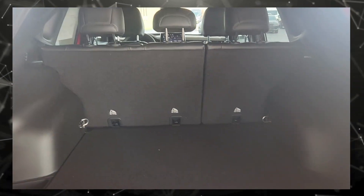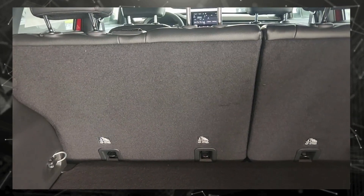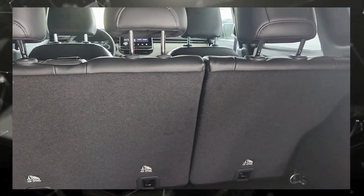This is the back of it with the hatchback. There's a tire inflator back here, an outlet, and the seats fold completely down.